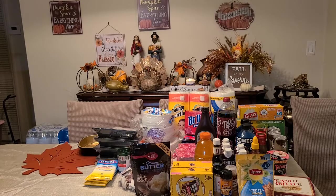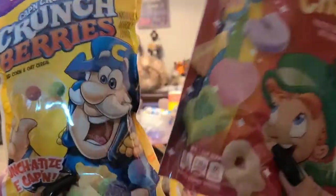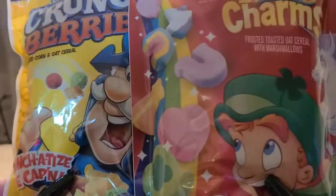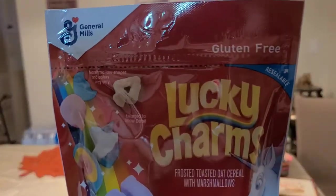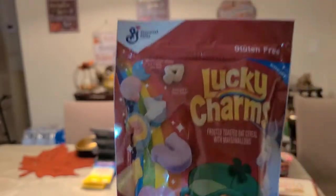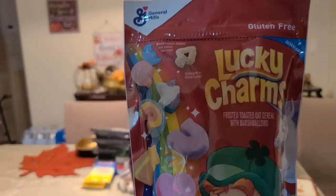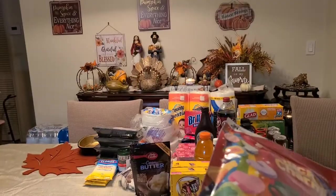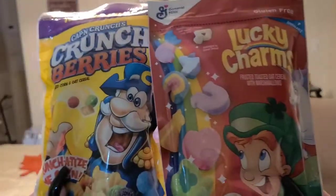I like buying cereal at the dollar store because when you have teenagers, they leave it open and the cereal gets soggy. But this has a reusable seal — they open it, put it back, and it stays fresh. It's a 3.1-ounce small pouch; they have Lucky Charms and Crunch Berries. I got one of each.